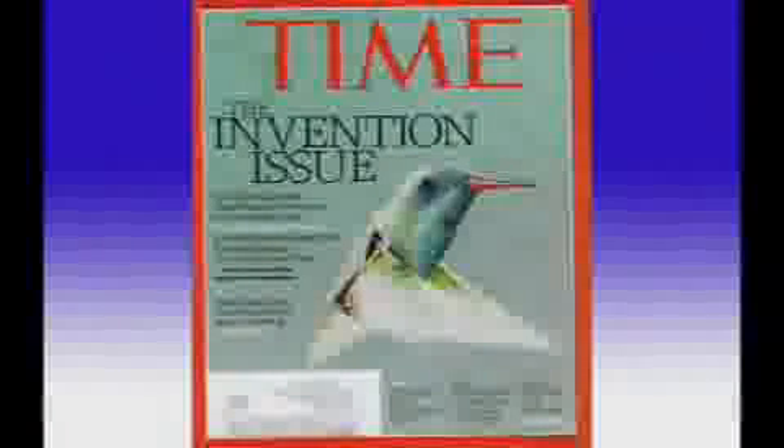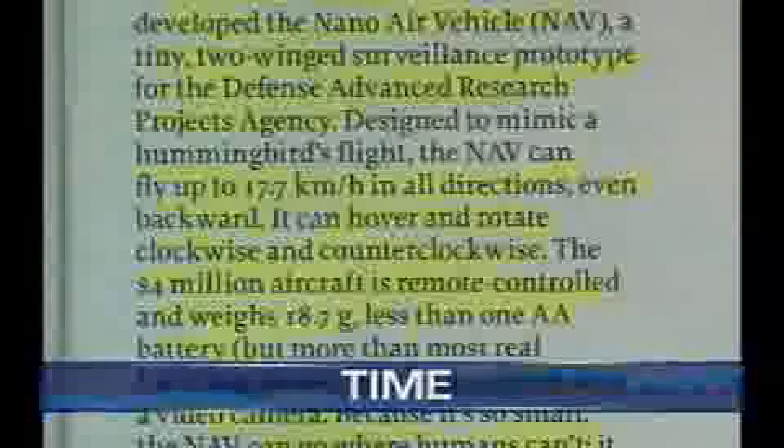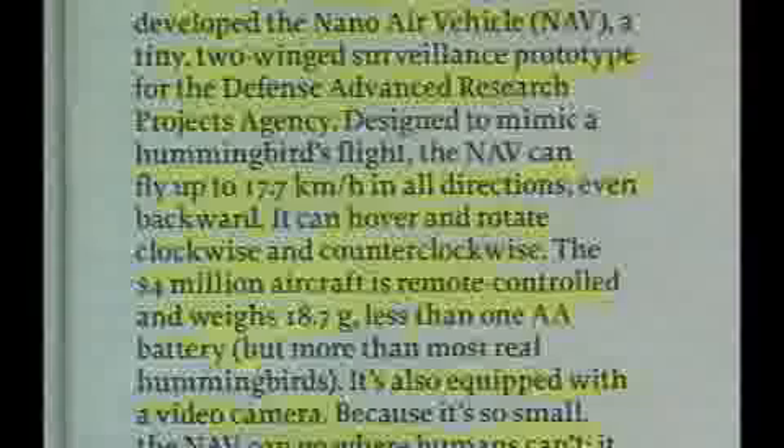One invention getting so much buzz is called the surveillance hummingbird. It's an actual surveillance drone, except it's smaller than a hummingbird and lighter than a battery, but it has all the advanced features you can think of. It can hover and rotate clockwise and counterclockwise, go forward and backwards, and it weighs less than 18.7 grams — less than a AA battery.